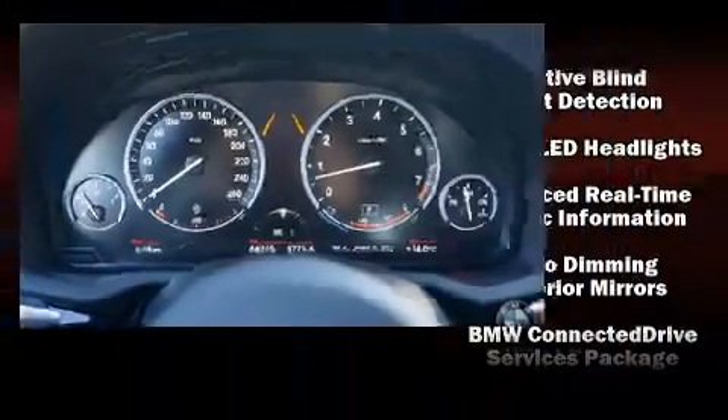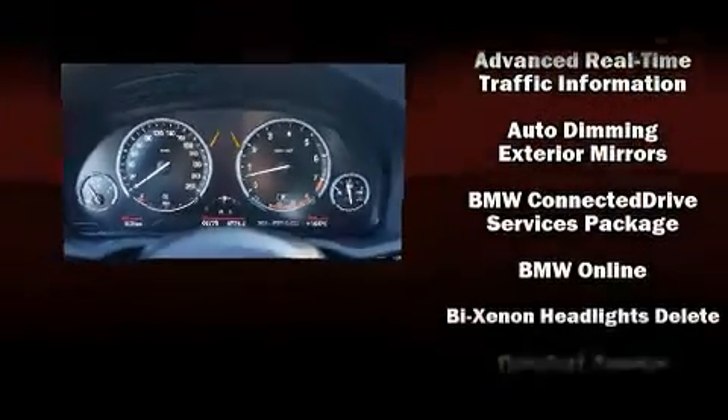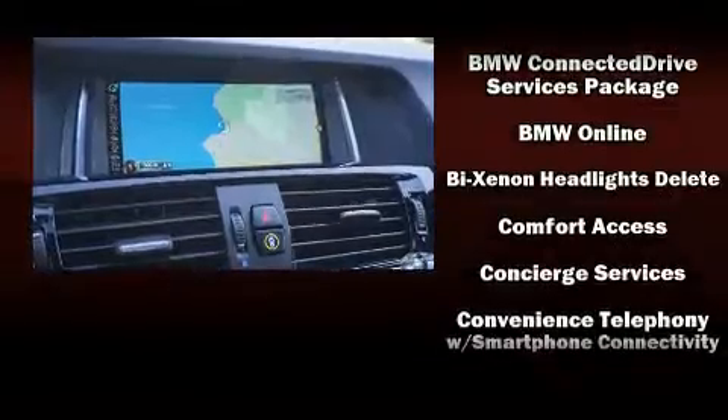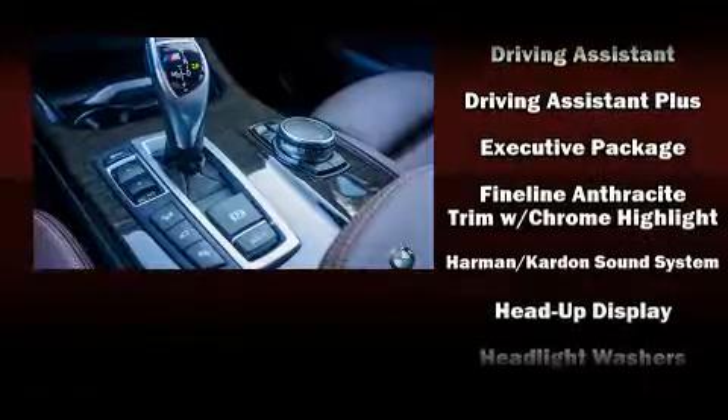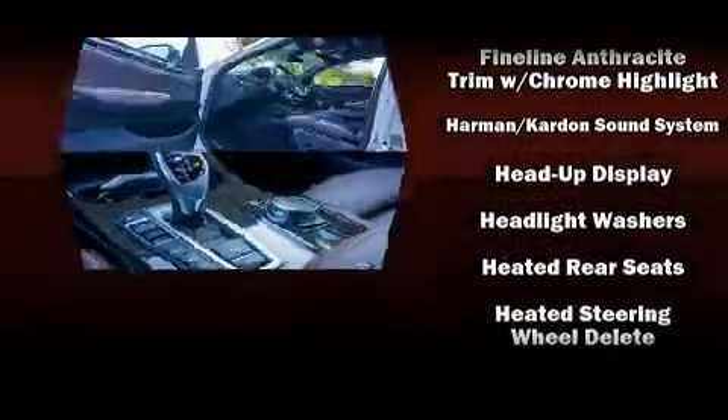BMW ensures the safety and security of its passengers with equipment such as head curtain airbags, a security system, an emergency communication system, and four-wheel disc brakes with ABS.